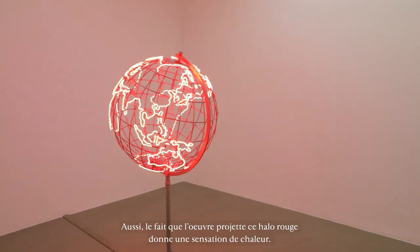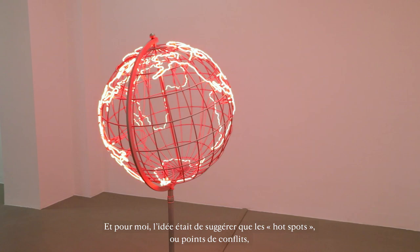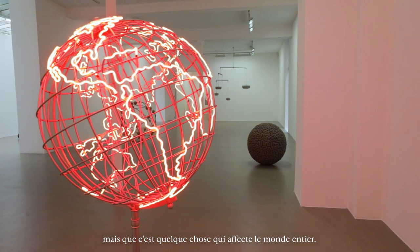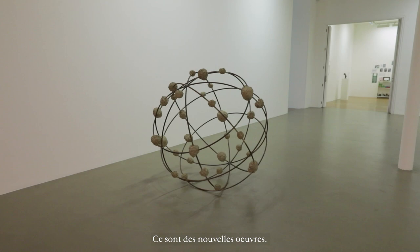Also the fact that it projects this red glow gives a sensation of heat. For me the idea behind it was to imply that hotspots or spots of conflict are not anymore restricted to certain areas like the Middle East or disputed borders or contested territories in certain parts of the world, but that it's something that affects the whole world.